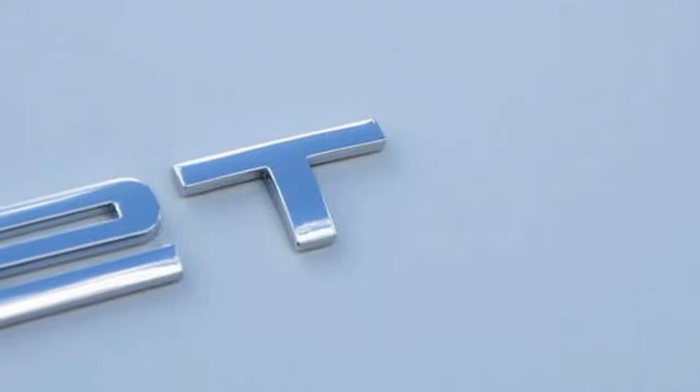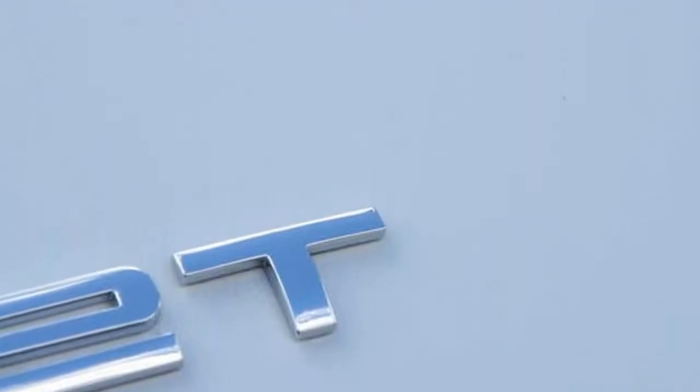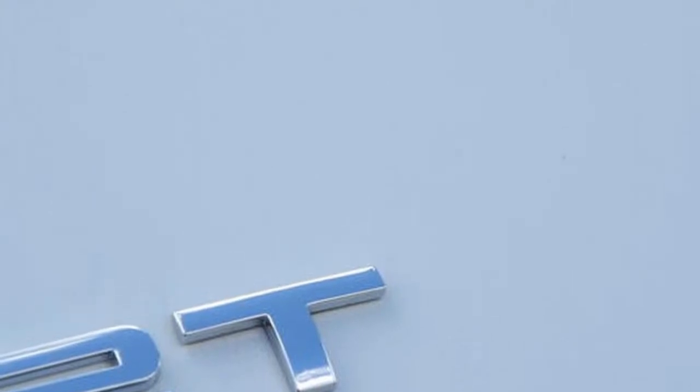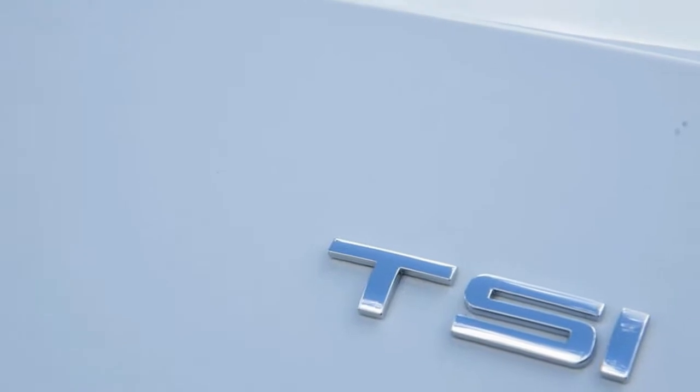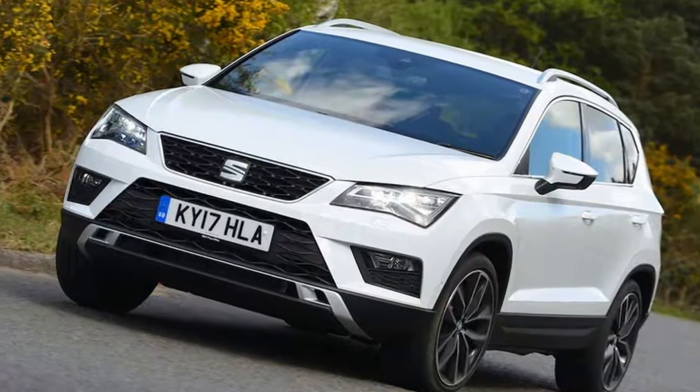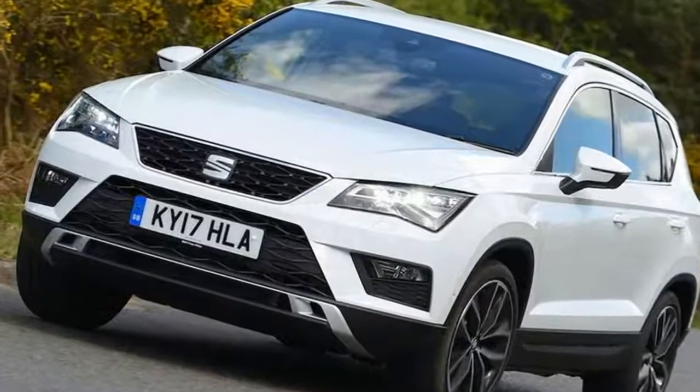The kickdown is so blunt and gives the car a mighty shove forward when pulling out of a junction. The gearbox's more relaxed nature also stops you fully enjoying the chassis, which is the class's most involving. Our test car's 19-inch wheels were further evidence that larger sets should be avoided on the Ateca.